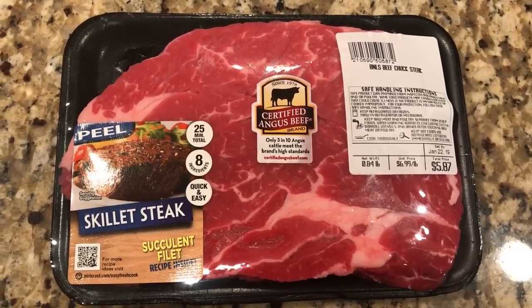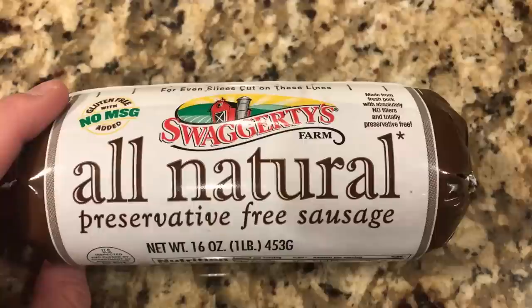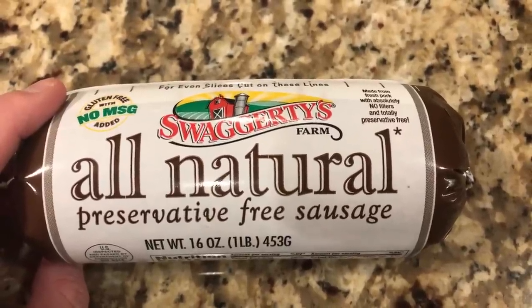Tip number one is to reach for fattier cuts of meat. I'm not talking about ribeyes — on a budget you could do hamburger, but other ideas include chuck steak or chuck roast for beef. For pork, reach for a pork shoulder, which is really fatty on the outside. Even some pork sausages have a lot of fat mixed in. For poultry, go for the darker meats like thigh, drumstick, or wings. Fat is what keeps you full, so you'll tend to eat less.